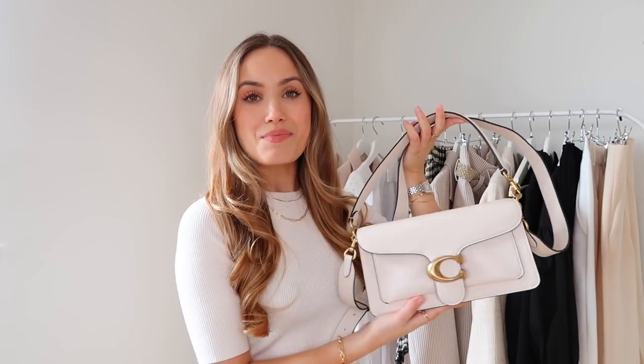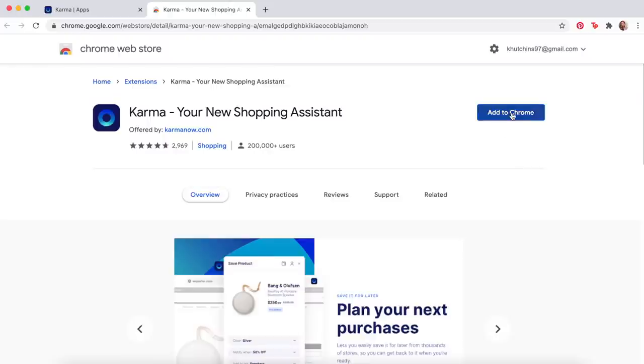Another thing I've used it for recently is my latest designer bag, the Coach Tabby. I just think she's so beautiful and perfect for spring/summer outfits — I'll show you how I style it throughout the video. I purchased this from John Lewis and I saved 20% on it using the Karma app, so originally it was over £300 and I paid £279 for her, and I'm super happy.